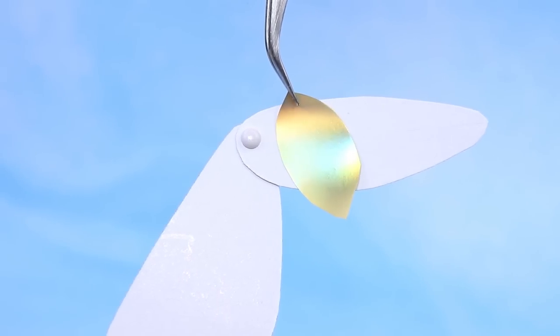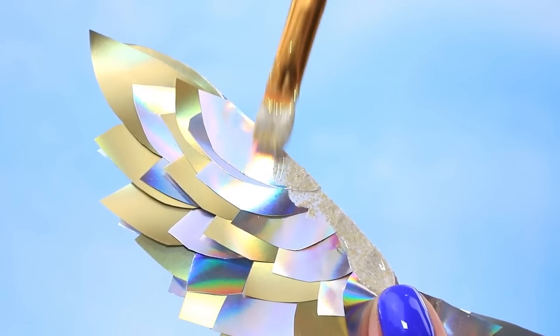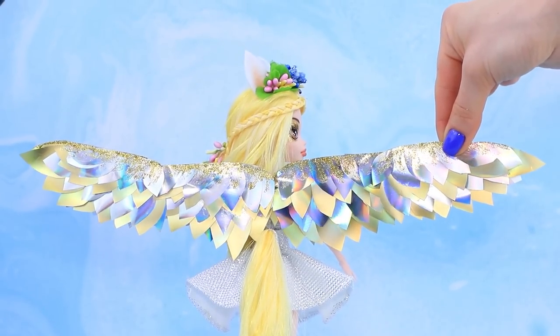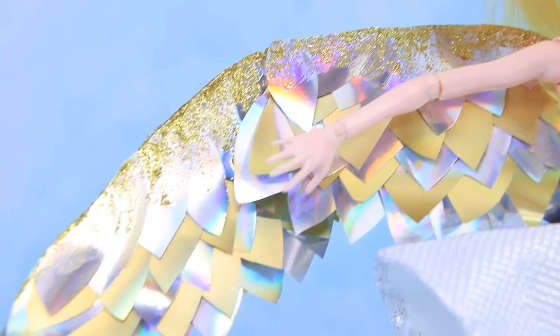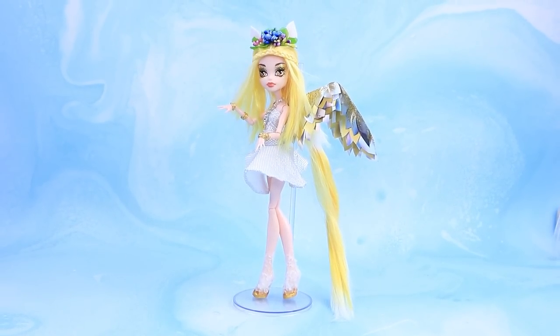Make cardboard wings and connect the parts with brads! Cut feathers out of sparkly plastic — the wings look even more amazing! Apply gold shimmer to the sides. Daisy, how do you like your look? Daisy couldn't even dream that she would be able to fly again — but everything is possible on La La Lou!